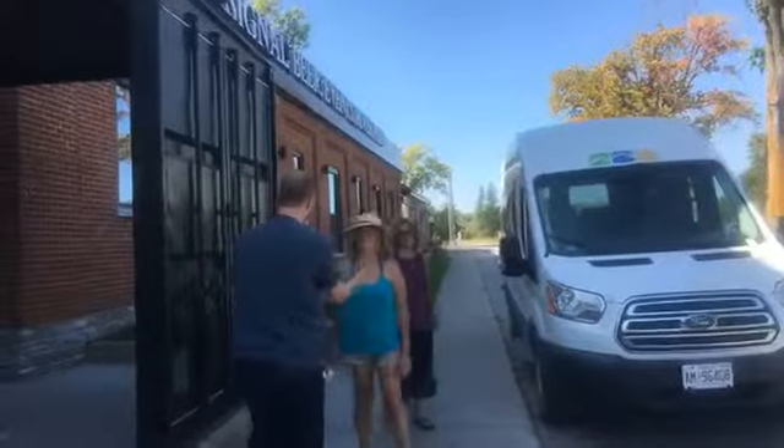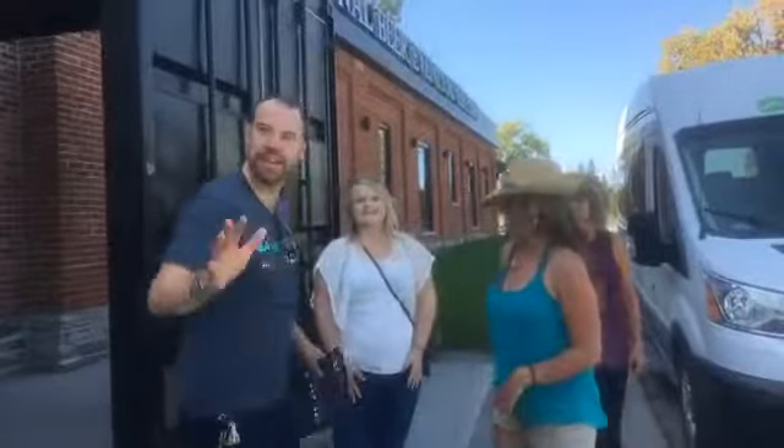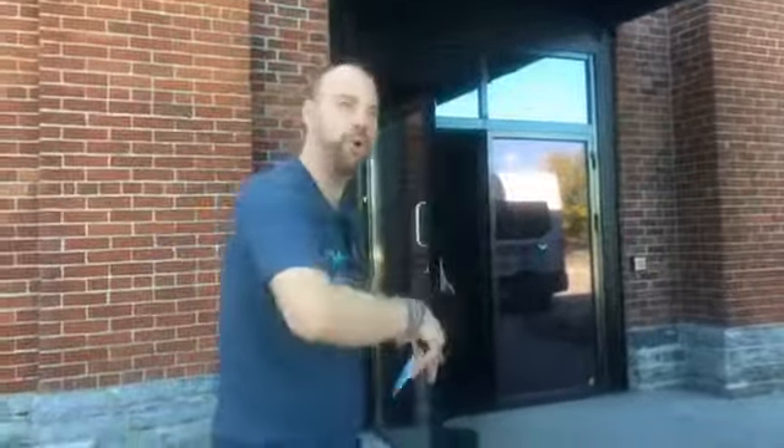We just came from Wildcard in 20 West. What did we think of the Blonde Barista? And now we're here at Signal in Belleville — the former centuries-old Corby's Distillery. We're going to do a VIP tour of the brew room. Why don't you come with us?